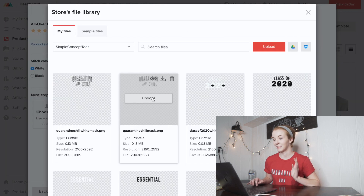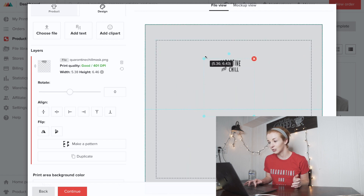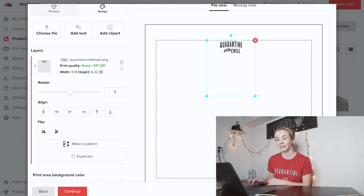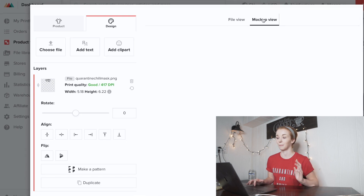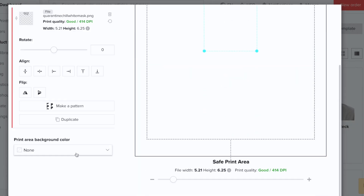Click on the product. You can choose the color of the stitching — I like to go with white, but black is also available. Then drop your design. I upload my designs in the same size as my shirts. It does tell me to use a larger image, so I shrink the image down to about 5.18 by 6.22 inches and make sure the text is at the top of the dotted line. The print quality then shows as good. Click Mock-up View to preview it, then save the product template. I create the same product in a bunch of different colors.